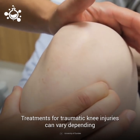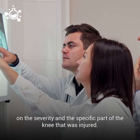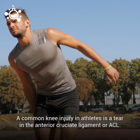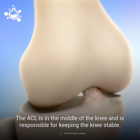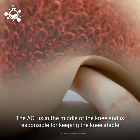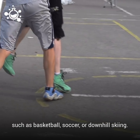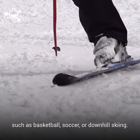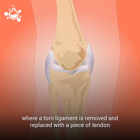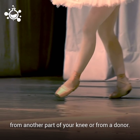Treatments for traumatic knee injuries can vary depending on the severity and the specific part of the knee that was injured. A common knee injury in athletes is a tear in the anterior cruciate ligament, or ACL. The ACL is in the middle of the knee and is responsible for keeping the knee stable. ACL tears usually occur during sports that involve jumping or shifts in weight, such as basketball, soccer, or downhill skiing. The treatment for this injury is called ACL reconstruction, where a torn ligament is removed and replaced with a piece of tendon from another part of your knee or from a donor.